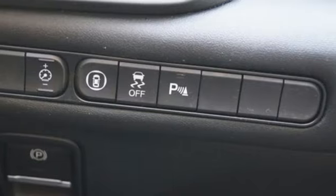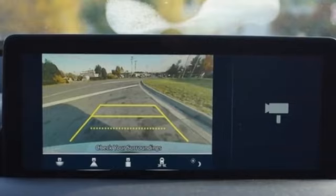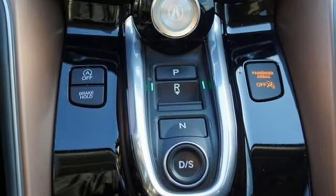Get ready for an impressive combination of features: streaming audio, heated leather sport bucket front seats, Wi-Fi hotspot, and aluminum wheels.